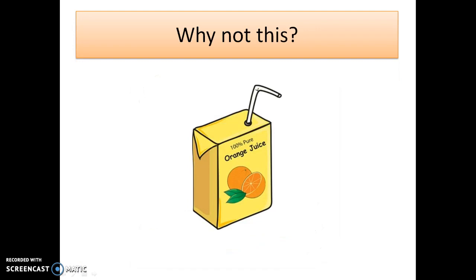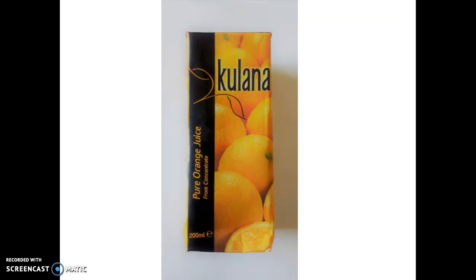So consider this: how come orange juice packages don't just look like a plain label? It does say what is in it and it does work, but that's not how orange juice packages look. So here is what a carton of orange juice generally looks like.